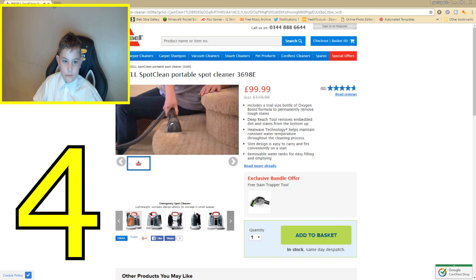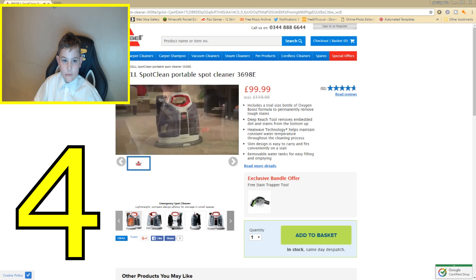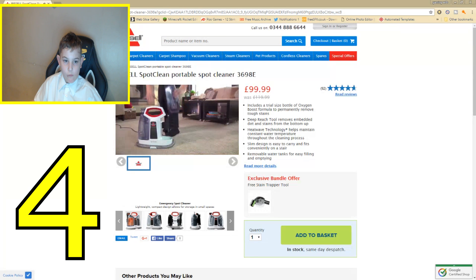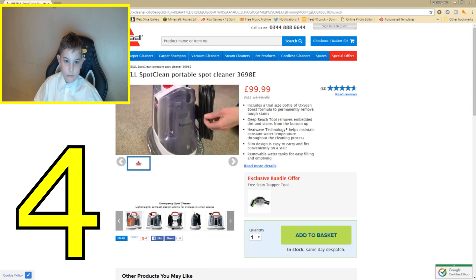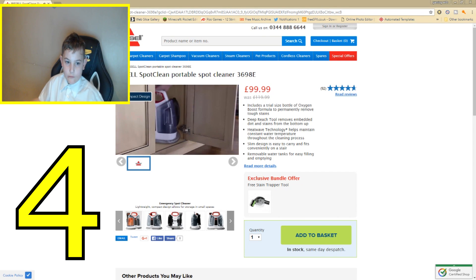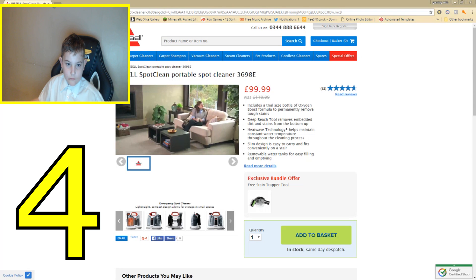The lightweight Spot Clean comes with a stain tool to reach spots and stains on upholstery and car interiors. The HeatWave technology built into the Spot Clean helps maintain the temperature of water and formula in the tank throughout the cleaning process. When you're finished cleaning, simply empty the dirty water tank and rinse it out, then wind up the cord. The compact design makes it easy to store in small spaces.